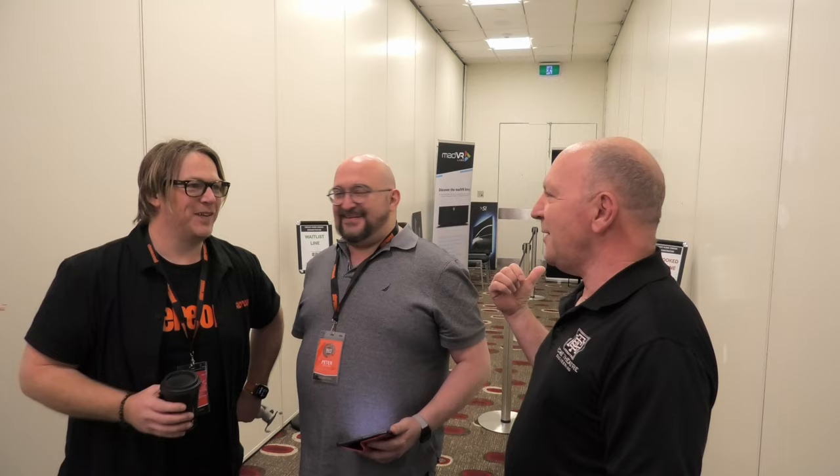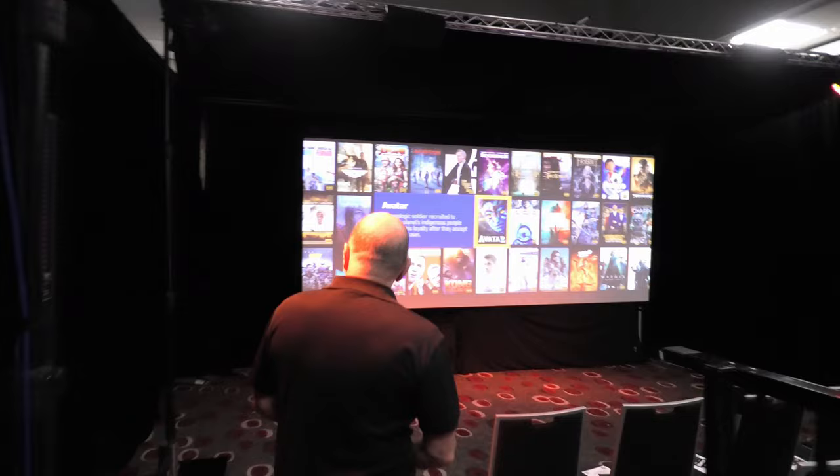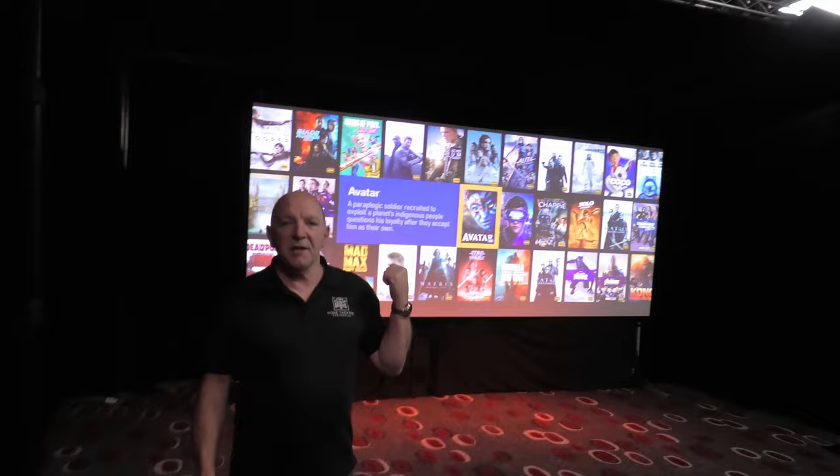Come on through, we'll take a look. Welcome to the Navs demo room. In here we've got nearly 20 seats. We've got a 180-inch SI screen — it's acoustically transparent.